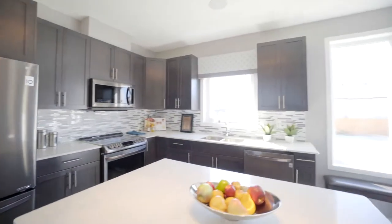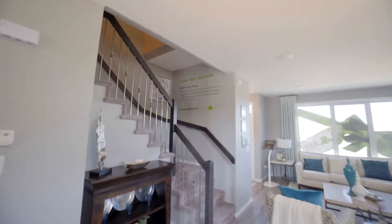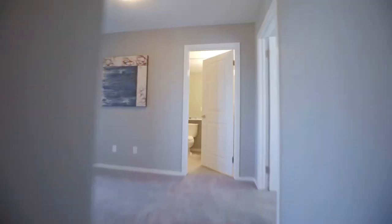Maybe it's the nine-foot ceilings, maybe it's the way the sunlight flows from the picture window all the way through to the kitchen. This home feels even more spacious than the already generous 1,462 square feet it offers.